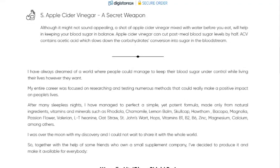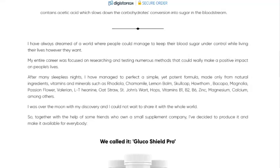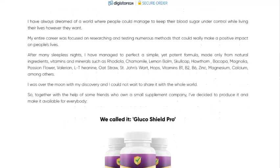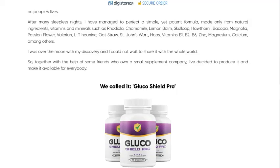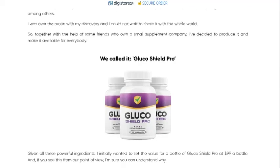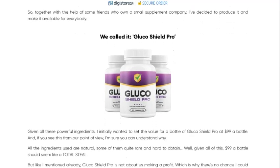Improves cardiovascular health. By keeping blood sugar levels stable, Glucoshield Pro also contributes to better cardiovascular health, reducing the risk of heart diseases. Boosts energy — with controlled glucose levels, you experience an increase in energy and disposition throughout the day. Enhances metabolic function: this supplement helps optimize metabolism, which is fundamental for maintaining a healthy weight.